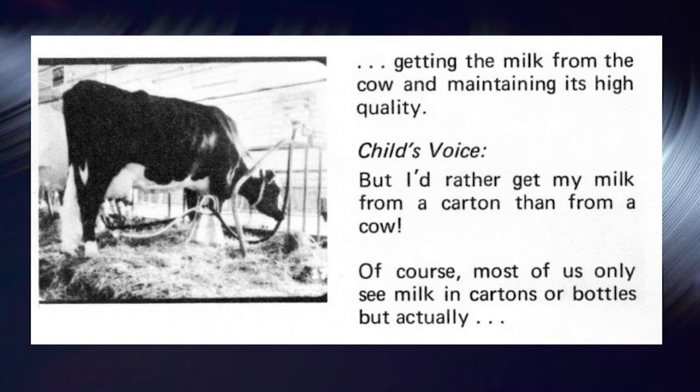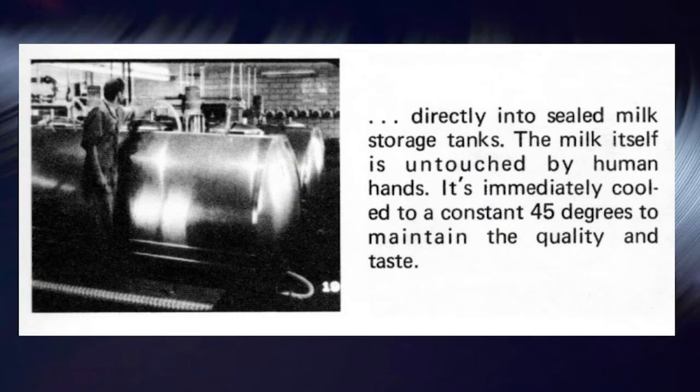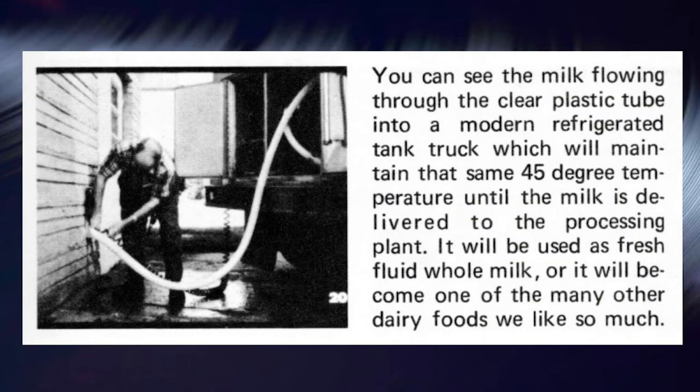I'd rather get my milk from a carton than from a cow. Of course, most of us only see milk in cartons or bottles. But actually, it flows automatically from the milking machine attached to the cow, through the pipeline from the milking barn directly into sealed milk storage tanks. The milk itself is untouched by human hands. It's immediately cooled to a constant 45 degrees to maintain quality and taste. You can see the milk flowing through the clear plastic tube into a modern refrigerated tank truck, which maintains that same 45-degree temperature until the milk is delivered to the processing plant, where it will be used as fresh, fluid, whole milk or become one of the many other dairy foods we like.